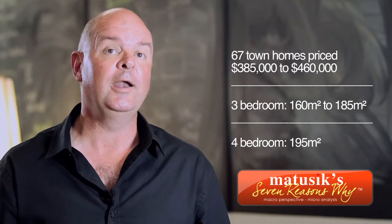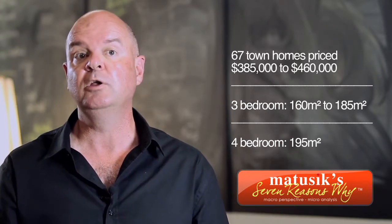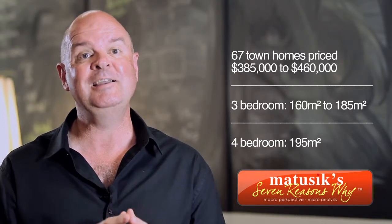Aspect North is in a fantastic location. It's in the Kiwana area, which is the infrastructure pulse point on the Sunshine Coast. The last stage of Aspect North is 67 townhomes. It's on an elevated site within Stockland's Brightwater Estate. The overall development is very roomy — not only the townhomes themselves, which are 20% larger than other townhomes in the area, but the estate is also uncluttered. Each of the townhomes for sale are 3 and 4 bedroom in size.